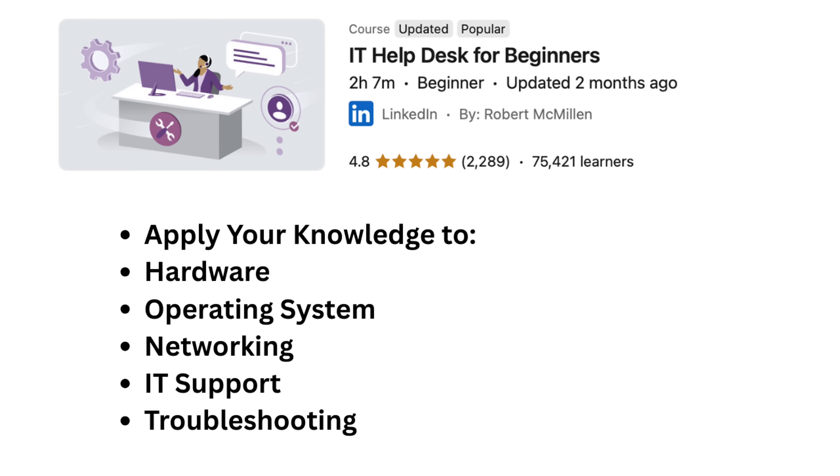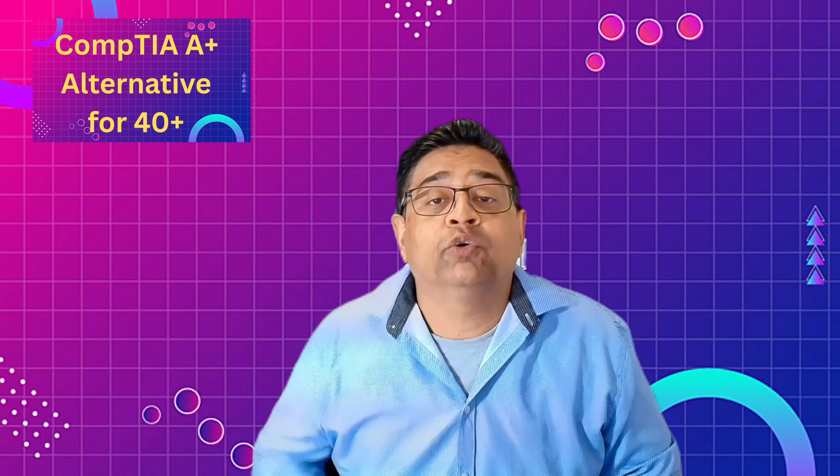Course number four is called IT Helpdesk for Beginners. It is two hours long. You will apply your hardware, operating system, and networking knowledge to real-world IT support scenarios, including troubleshooting.